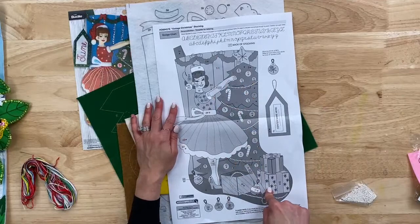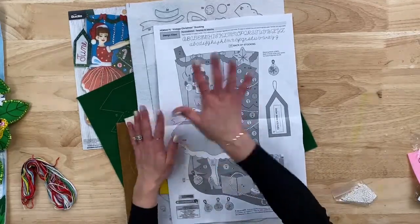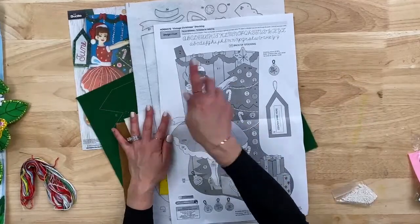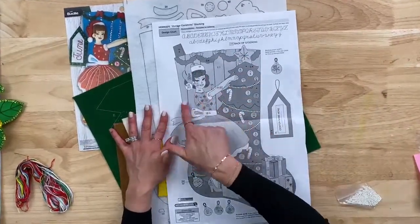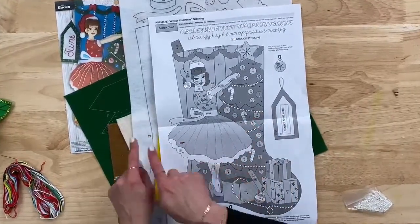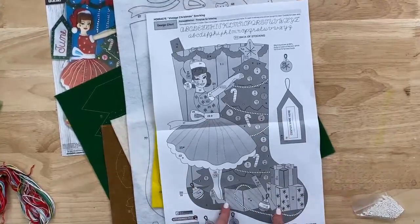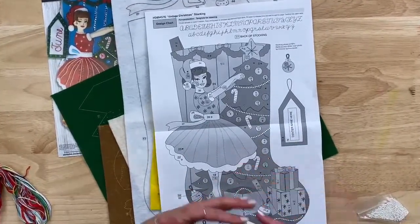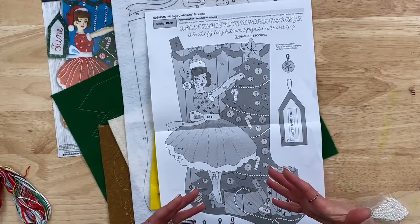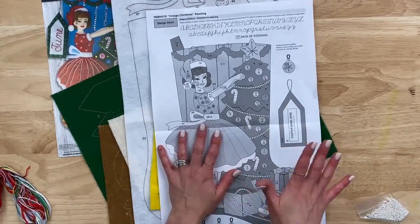Every piece of this felt is numbered. You get this great full-sized black and white pattern — it's called a design chart. It's going to show you exactly where, once you cut piece number 49 out, you just locate it on here and it shows you step by step how to layer and build up your stocking. It also comes with a tag so you can create a tag for personalizing.